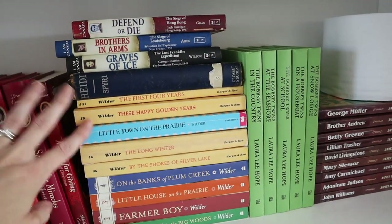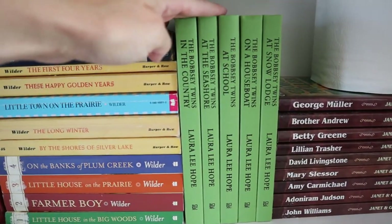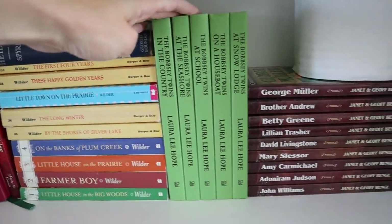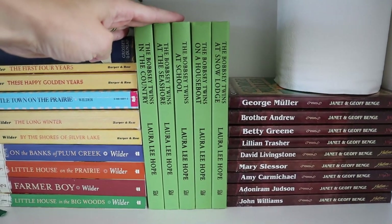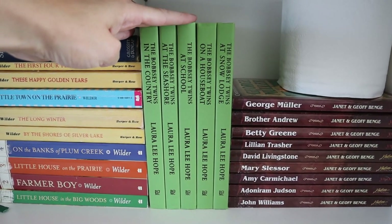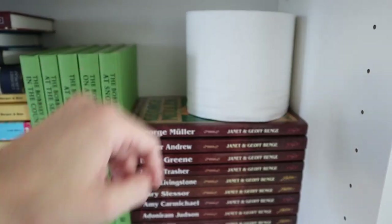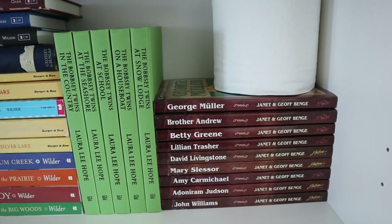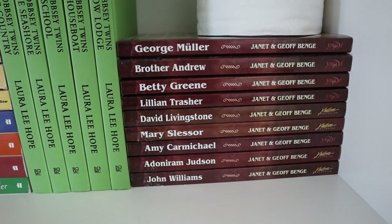We have Heidi because it didn't fit anywhere else, and then our Little House books. These are the Bobbsey Twins — I bought them because it felt like a flashback to my childhood, but my daughter doesn't actually like them so I should probably get rid of them. And then a roll of toilet paper to use as Kleenex because I have kids and there's always runny noses. And then our collection of Christian Heroes books.